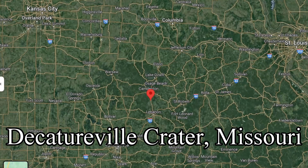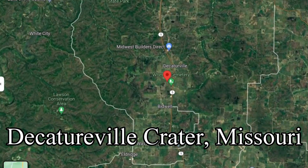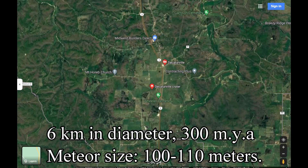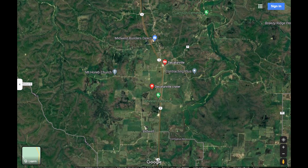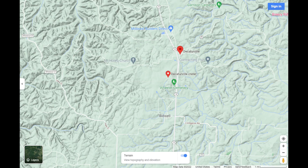Number one: Decaturville crater in Missouri. The crater is six kilometers in diameter, about 300 million years old, and the size of the meteor that hit was about 100 to 110 meters wide. In this satellite image you can actually see the depression of the crater itself. The circle indicates the rim of the crater, and here you can see a clear picture of the depression on the topographical map.